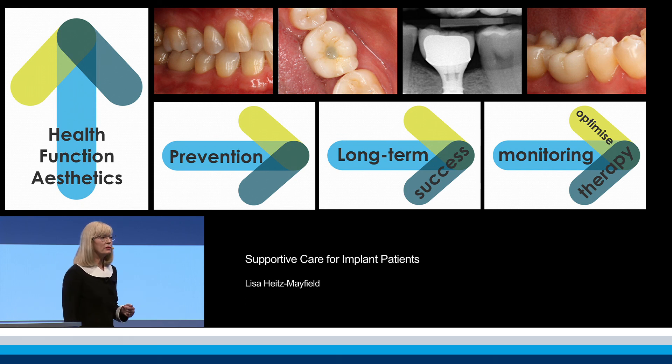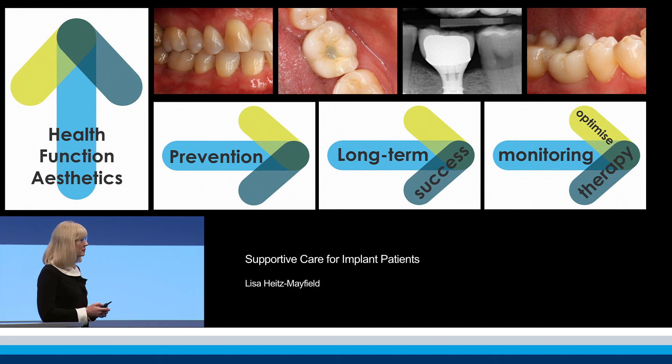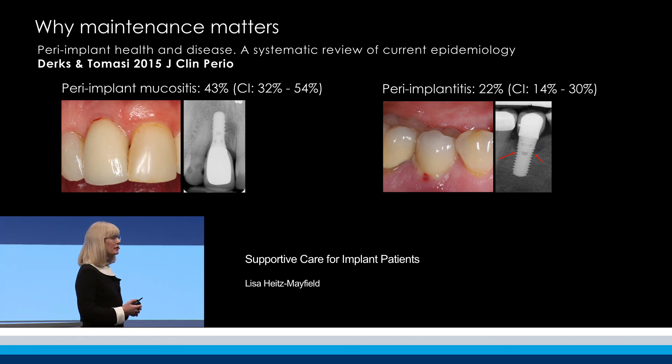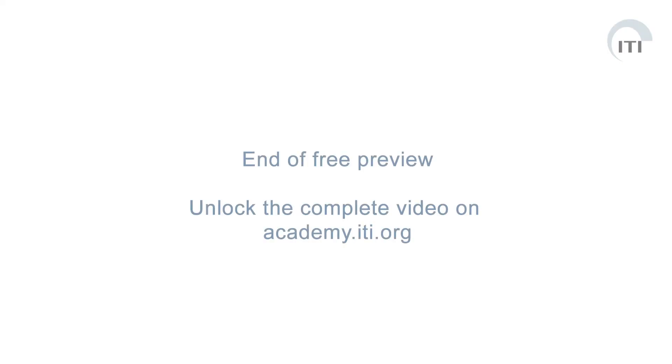But before we do this, I would like to discuss some of the evidence we have as to why maintenance matters. Recently, we have some good epidemiologic data that shows us that these biologic complications...